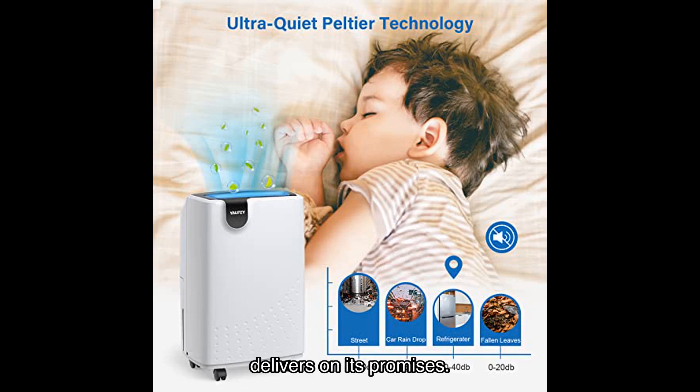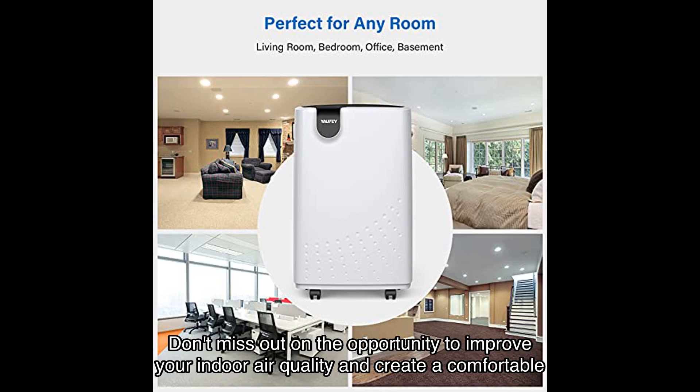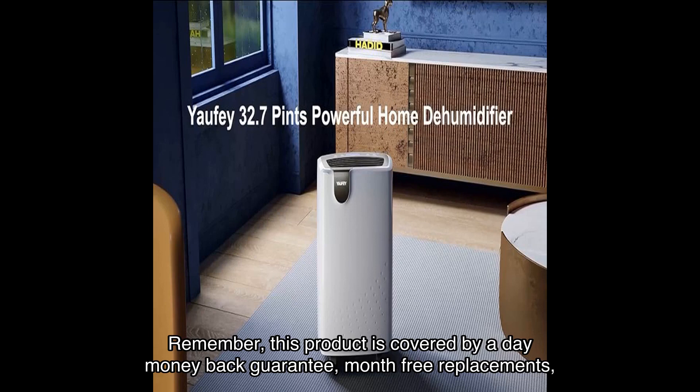So what are you waiting for? Click the link in the video description to get your own Yuffie SQ Fort Home Dehumidifier from Amazon today. Don't miss out on the opportunity to improve your indoor air quality and create a comfortable living environment. Remember, this product is covered by a day money-back guarantee, month free replacements, and lifetime support.